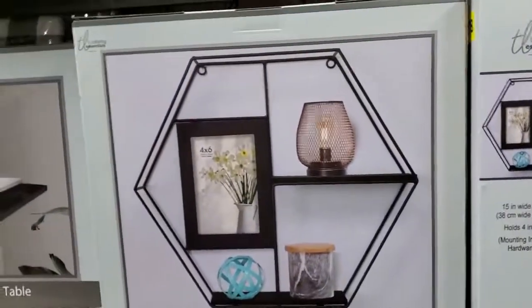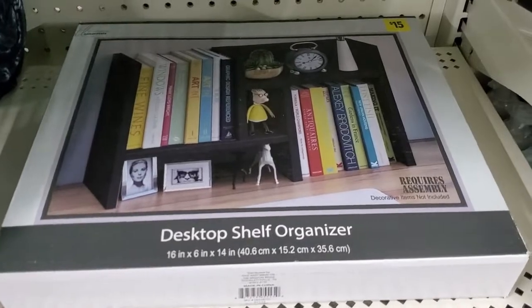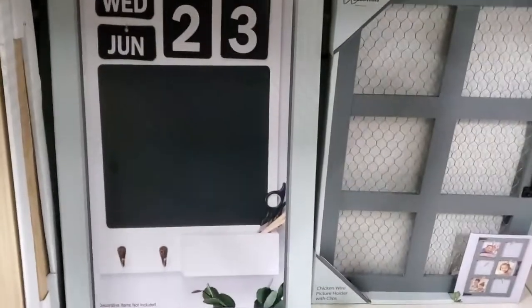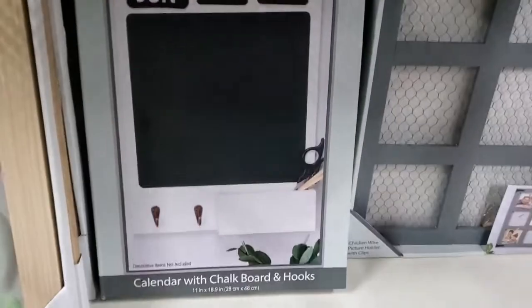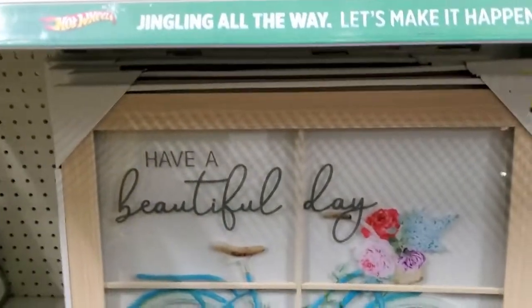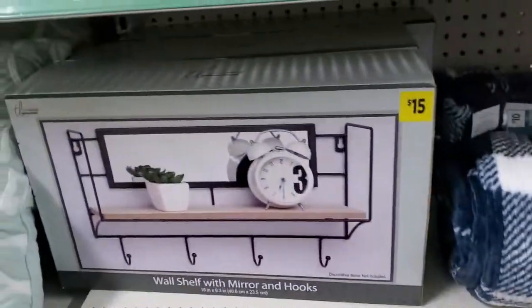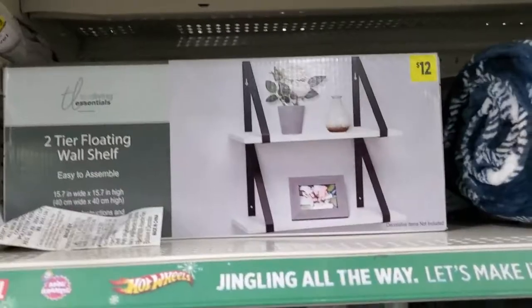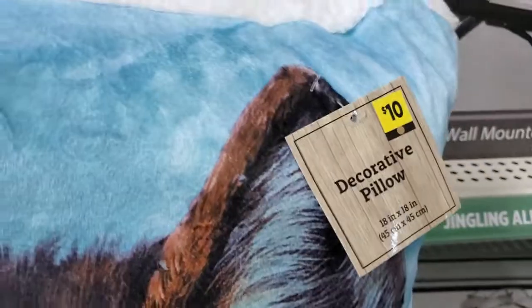And down here, look at all these — how cute are these? They're adorable! Look at that one — a desk shelf organizer for fifteen dollars. And they have these here for ten dollars. Look how pretty that is — that one's fifteen dollars. Super cute. And they have this one for twelve dollars. I love this one — 'Have a Beautiful Day' — this one's fifteen dollars. This one right here is twelve dollars, and that one there is six dollars.